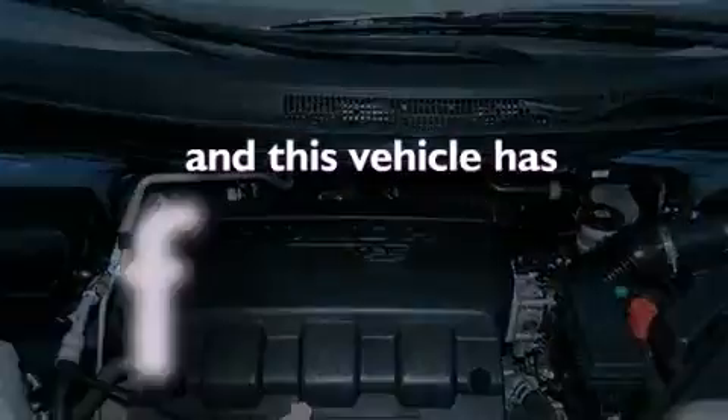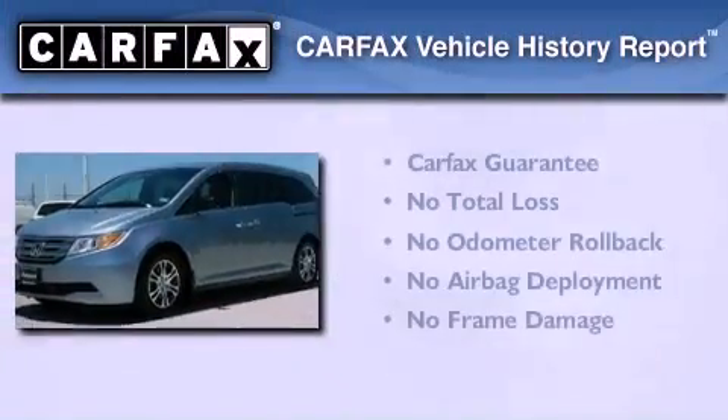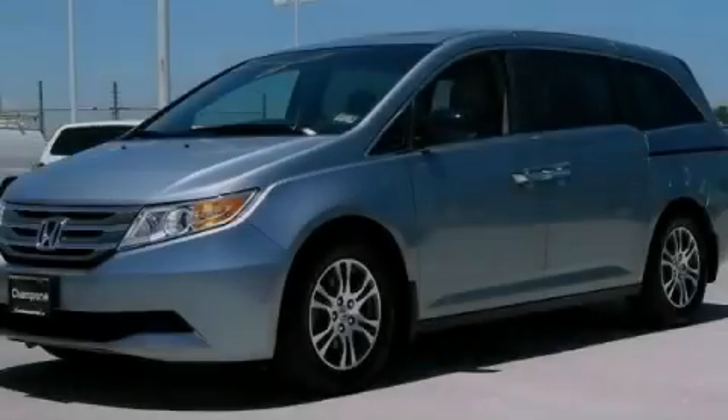This vehicle has less than 11,000 miles. Not to mention that this Honda qualifies for the Carfax buyback guarantee. Please call us today for more information on this great vehicle.